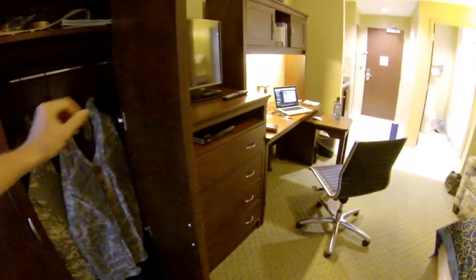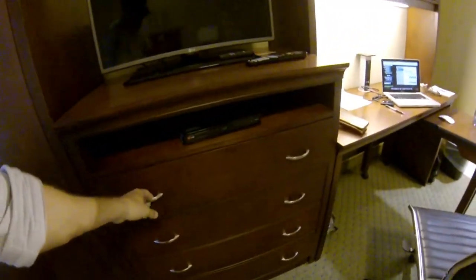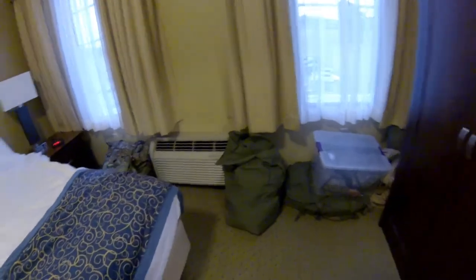You got a little armoire so you can hang your stuff. In the Guard, you're obviously issued all of your gear at your unit, so I came with every single piece of my TA50. And then we also got issued all of our TA50 for the course as well, so I have a whole lot of gear laying around.